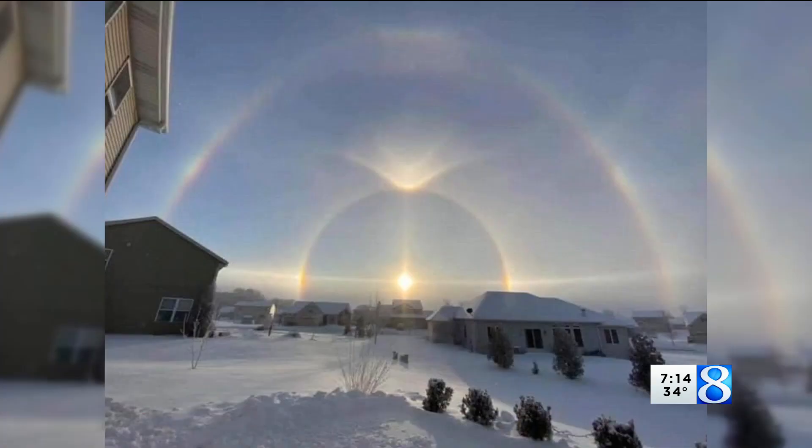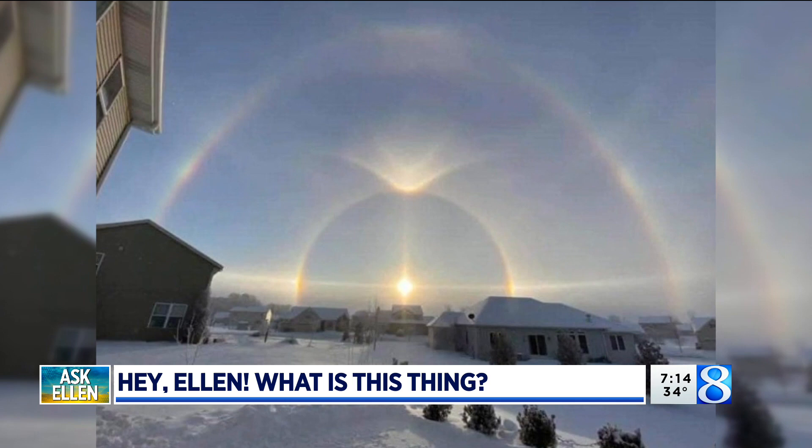Welcome back to the 7 on 8. It is Thursday, which means it's time to ask Ellen about anything and everything weather. Today's question comes from Beth, and it also comes with a visual aid. So Ellen, pay close attention — this is her question: What the heck is this called?